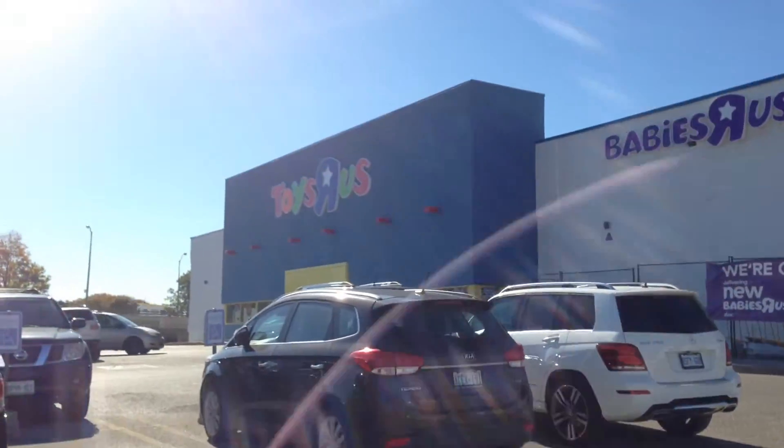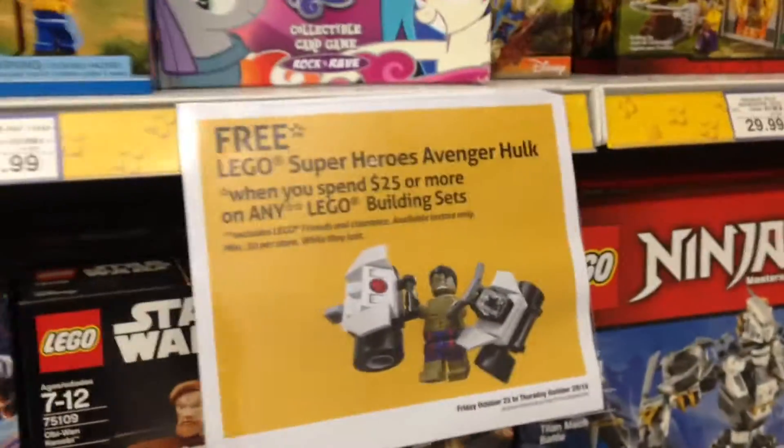I'm here at a second Toys R Us right now. I went to a Toys R Us earlier this morning to get the free poly bag — the Hulk and the Toys R Us build. I'm here at the second one. I'm not trying to get the Toys R Us build this time, I just want to get another poly bag, so I have to spend over $25. We'll go inside. Hopefully they don't sell out yet. I saw on Instagram that they're starting to sell out on these. Toys R Us store number two, and again the Hulk poly bag — hopefully we can get it.